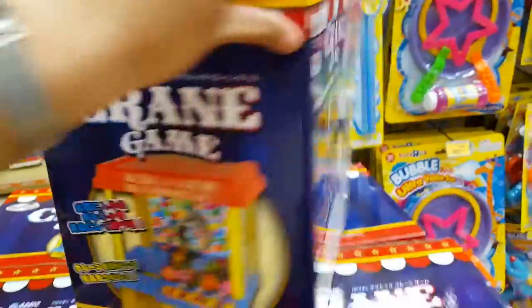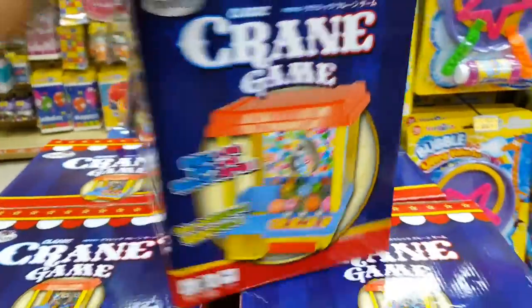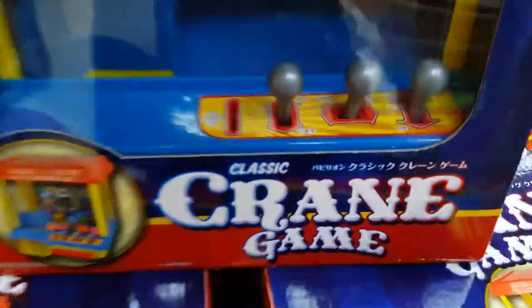This is pretty awesome. Stuff you can see in Hong Kong, the Hong Kong Toys R Us. You really can't see this in the American Toys R Us, which is kind of sad. It also has the coin slot, the joysticks, and a big crane on the inside.